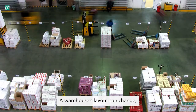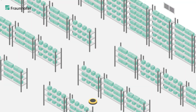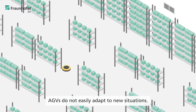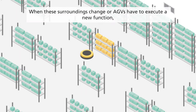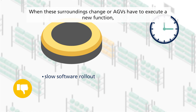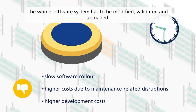A warehouse's layout can change, as can the type of stored goods. Designed to operate in a specific setting, AGVs do not easily adapt to new situations. When these surroundings change, or AGVs have to execute a new function, the whole software system has to be modified, validated and uploaded.